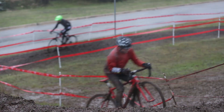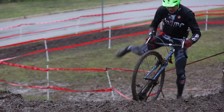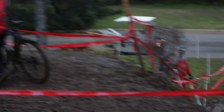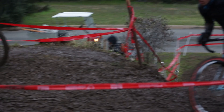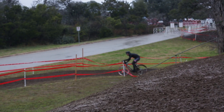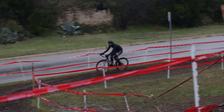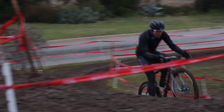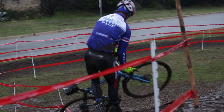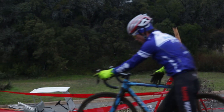The next feature right after that is a difficult short power climb — it's more or less a 12-foot wall you need to ride up. Powers doesn't get it up, turns around, and tries it again. Jonathan Page at this section does the exact same thing; unhappy with his line, he turns around and tries it again.